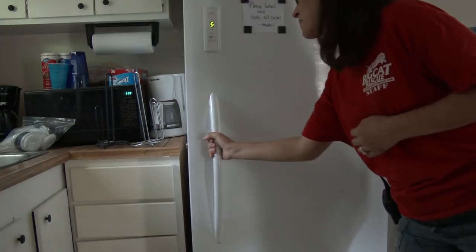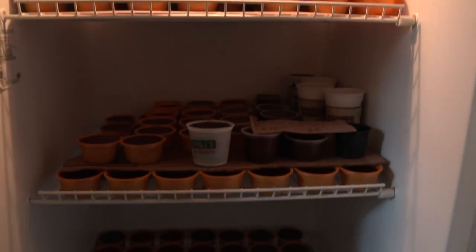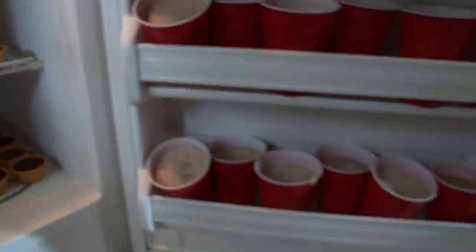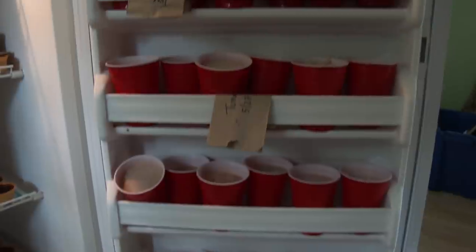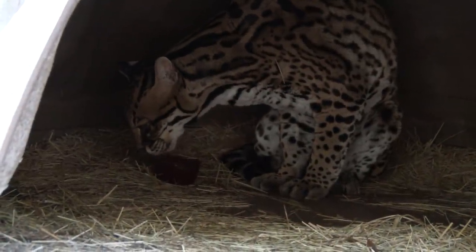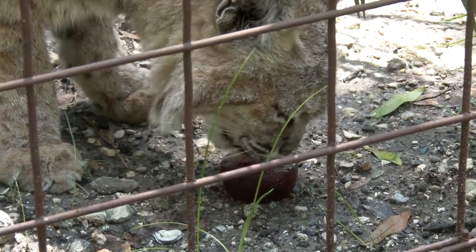And just like our interns and volunteers, our big cats like frozen treats as well. There's nothing better than a blood sickle, tuna sickle, or sardine martini on a hot summer day. These sickles are made of one-third blood or fish and two-thirds water, so this is another great way our big cats can stay hydrated.